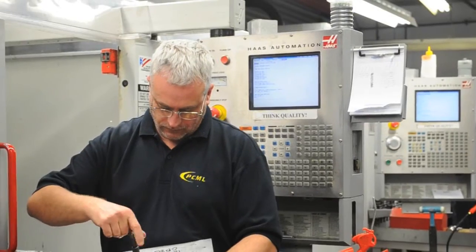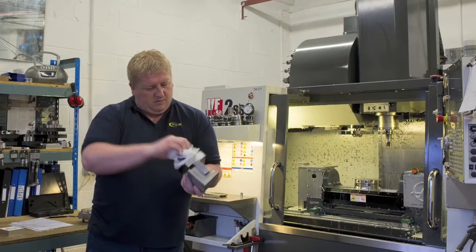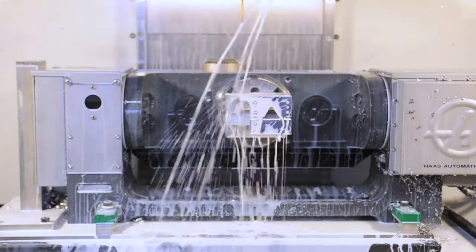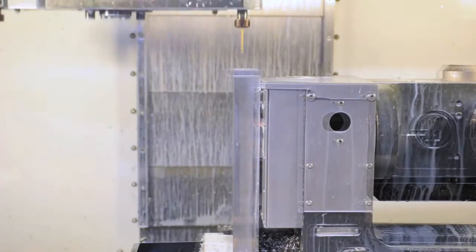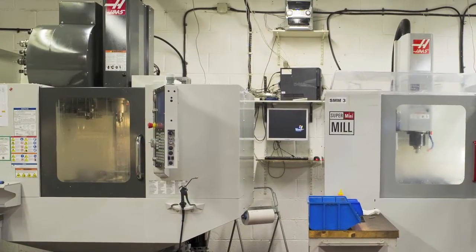PCML has an impressive array of Haas machines, including 13 mini mills, 6 VF2SS super speeds, a VF4, a VF7, 2 mini mill 2s, an SL10 lathe, and its latest acquisition, a DT1 drill tap machine.